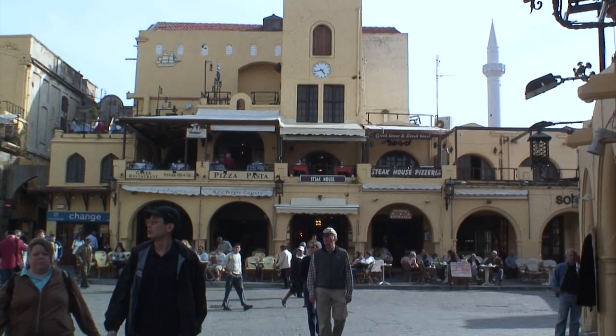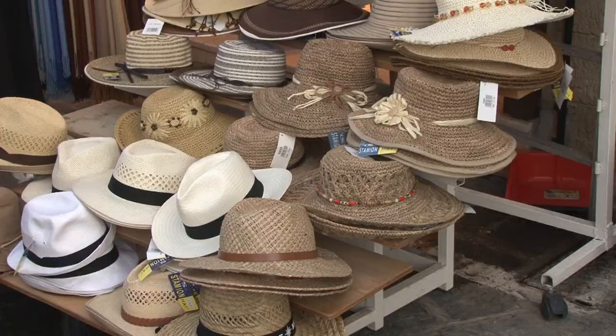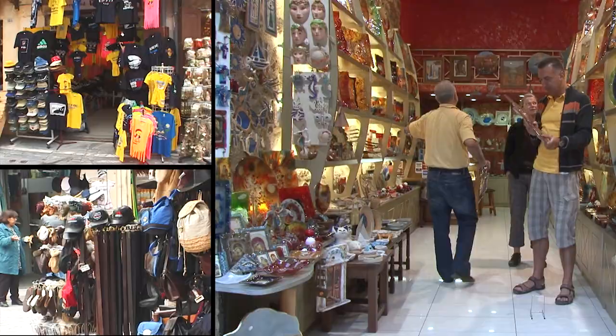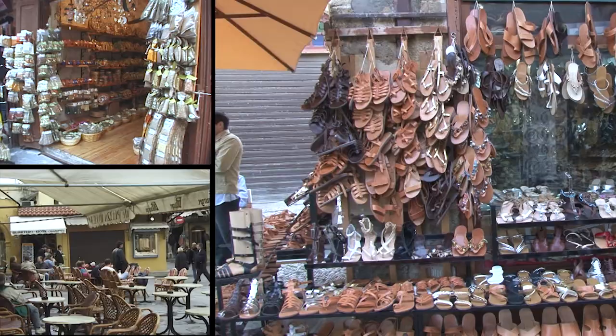If you need some enhancement to your wardrobe, or perhaps a nice straw hat to protect you from the Greek sun, there are many shops selling much more than just souvenirs. How about these leather sandals? They look so comfortable — soft leather, you don't even have to break them in.